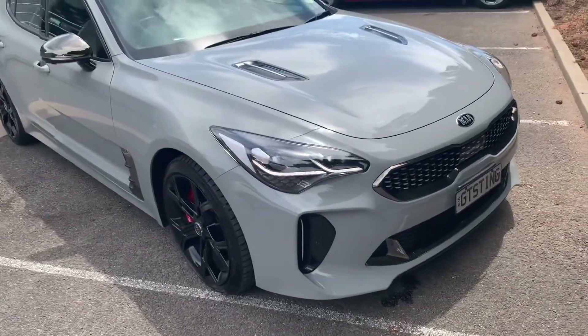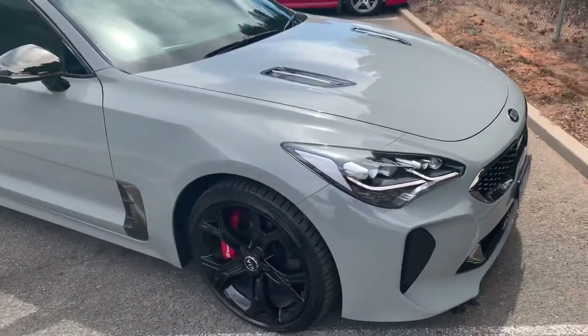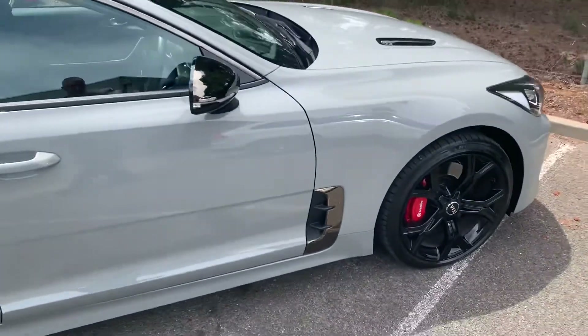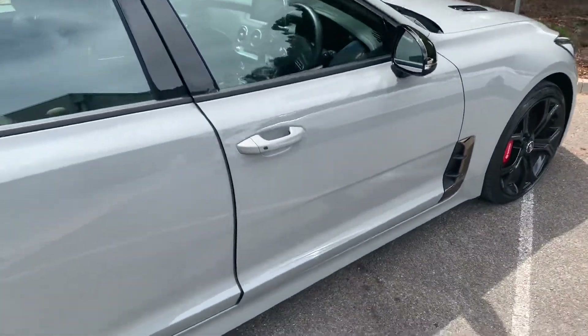Hi, Christian Warwick here at Wayne Phyllis Kia. Just sending you this short video of our GT Stinger demo, as organised with Alison. She's not here this morning, so just doing it on her behalf.